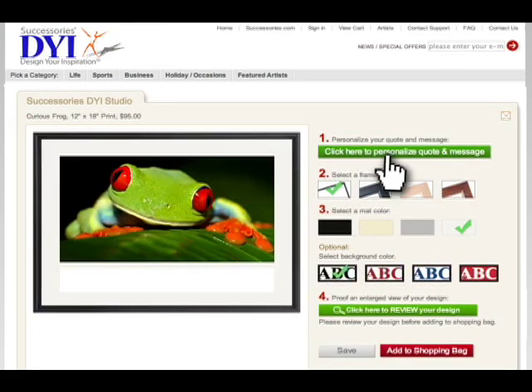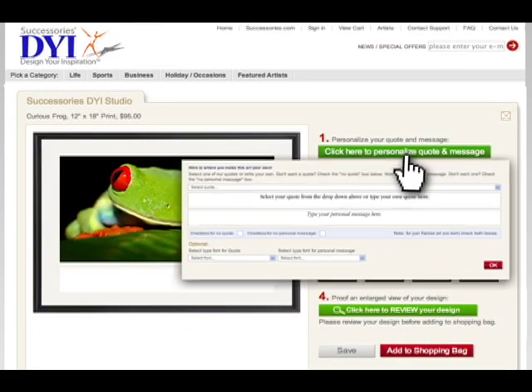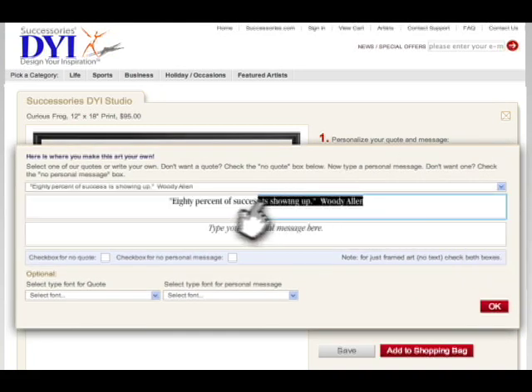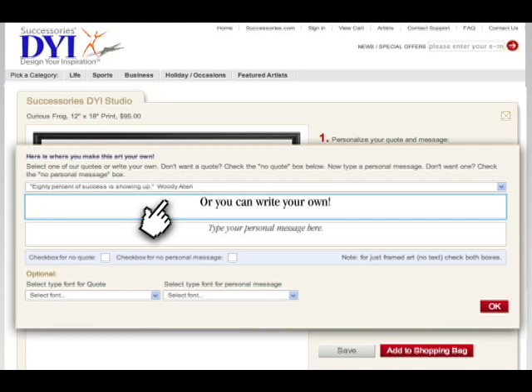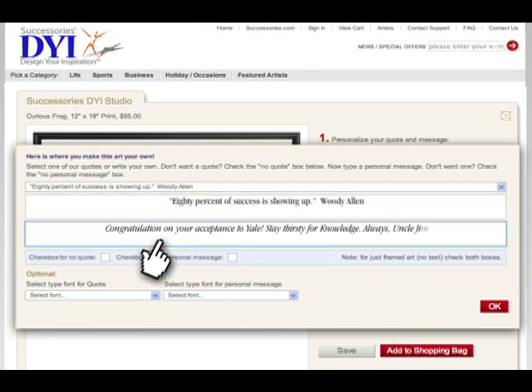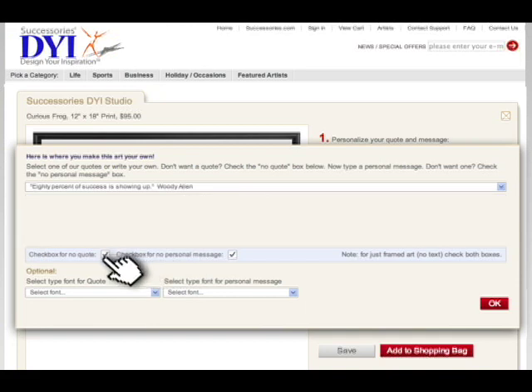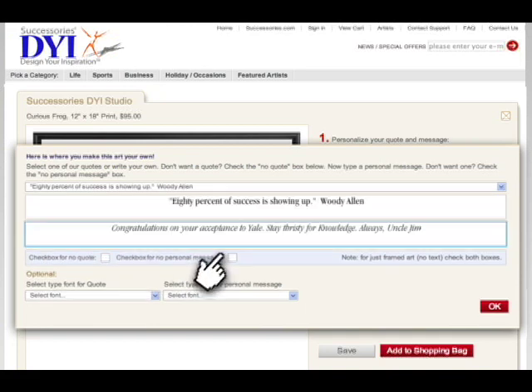Click here to personalize your quote and message. You can choose one of our quotes in the drop-down, or you can type your own. Then add a personal message. You can also select no quote, no personal message, or neither a personal message nor a quote.